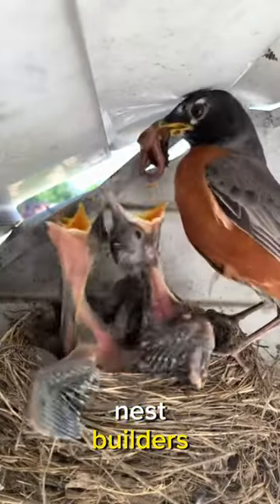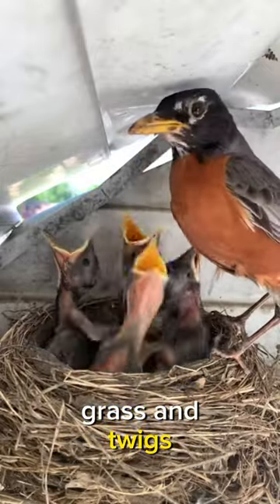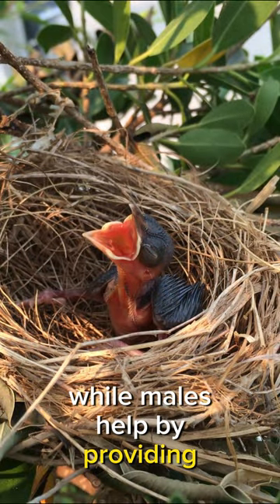American robins are excellent nest builders. They create cup-shaped nests using mud, grass, and twigs. Female robins are responsible for most of the nest building, while males help by providing materials.